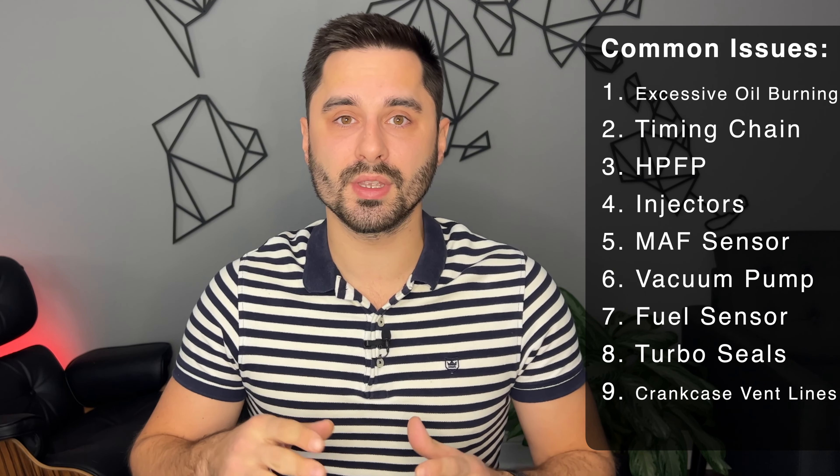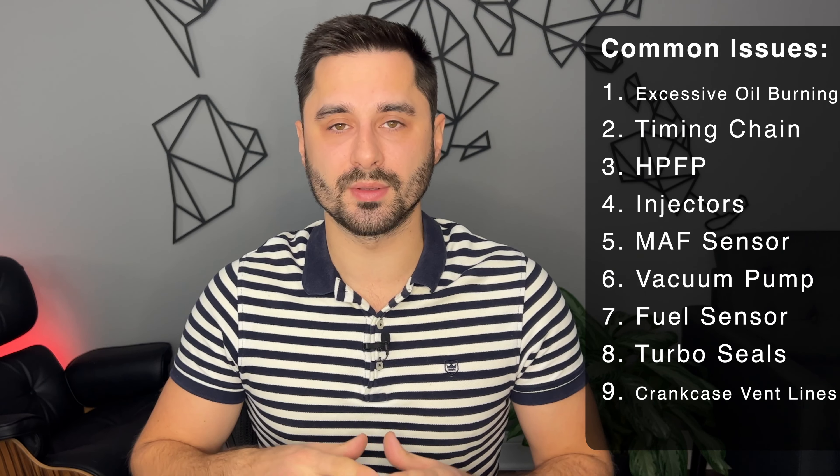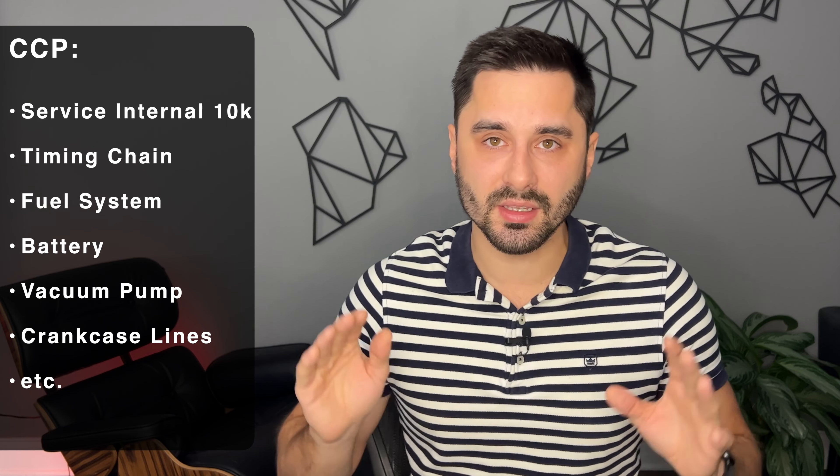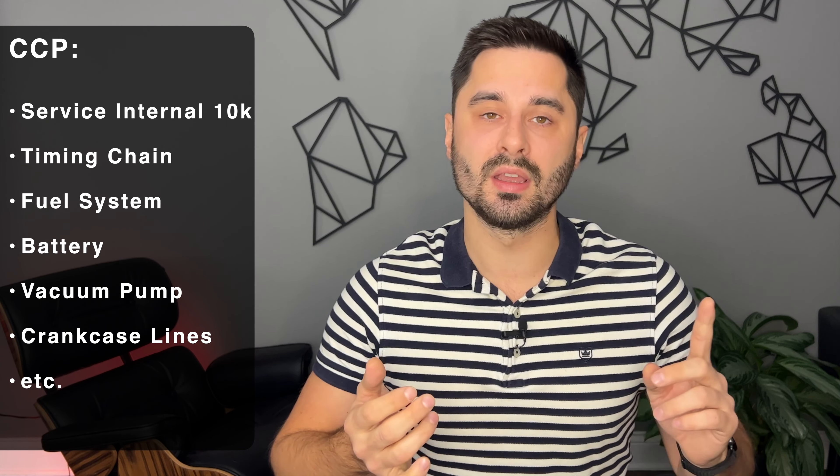On top of these, there were also issues with the mass airflow sensors, vacuum pump, low-pressure fuel sensor, turbo seals, and crankcase ventilation lines. Luckily, BMW took ownership of the problem and issued a voluntary recall called the Customer Care Package, where they revised the service interval from 15,000 miles to 10,000 miles and fixed or replaced any issues related to the timing chain, fuel system, battery, vacuum pump, crankcase vent lines, and more. This helped many owners at the time and prevented many unhappy owners in the future.